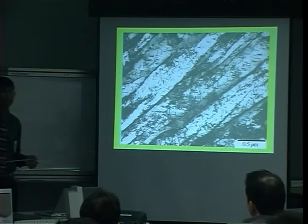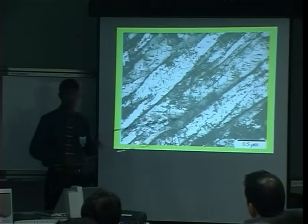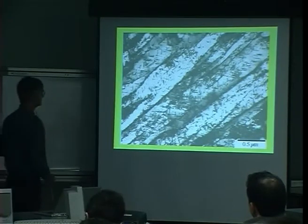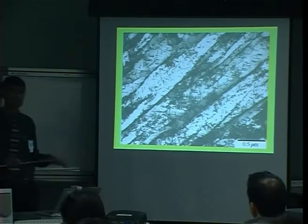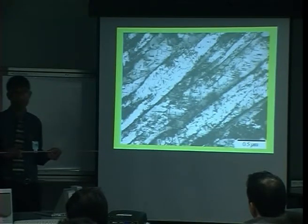This operates in a regime where creep is essentially controlled by the movement of dislocations past obstacles by climbing. We are not concerned with diffusion along grain boundaries or through the lattice itself — it's a regime where dislocations control the creep rate. The stability of this microstructure gives us long-term properties. The material has to support a stress of 100 megapascals over 25 years at approximately 600 degrees centigrade.